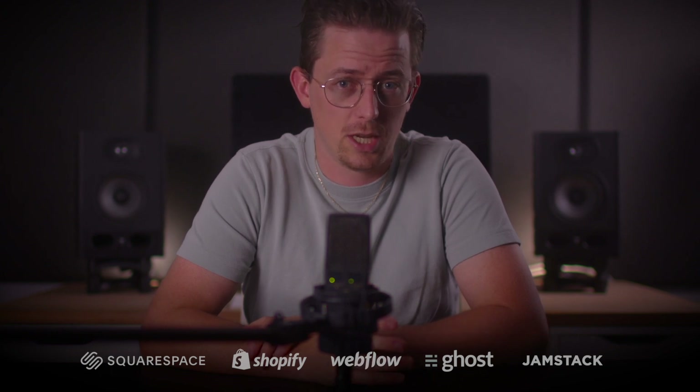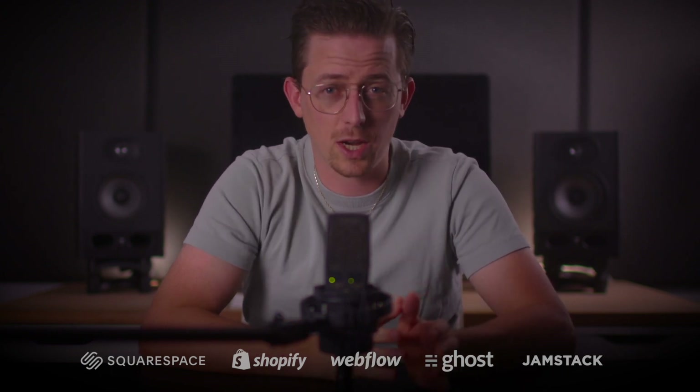WordPress powers a huge portion of the web, and it will for a long time, but there are good alternatives to WordPress. In this video, I'm going to tell you about the five that I think are best. These five each have their own unique differences, and I've actually built websites with all of them. I try my best to find the tool that most fits the task, and I'd encourage you to do the same if you can.